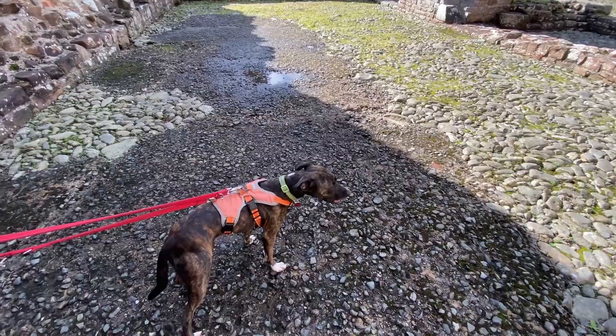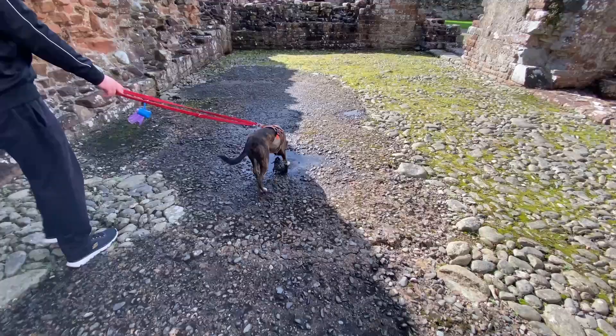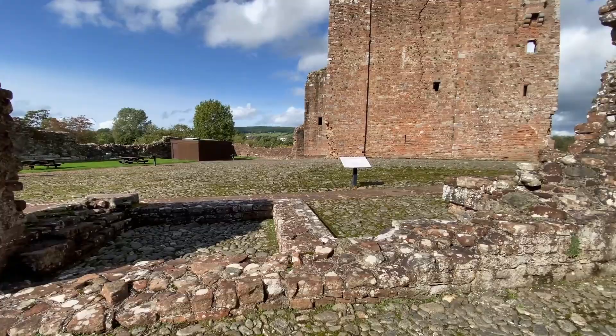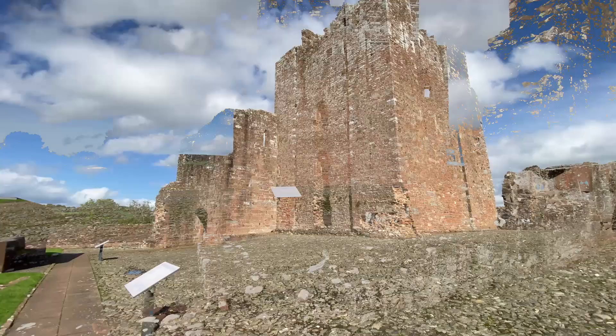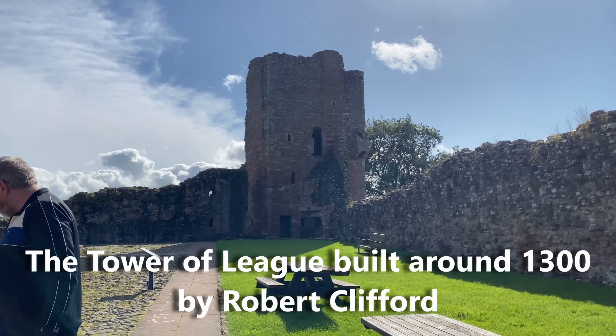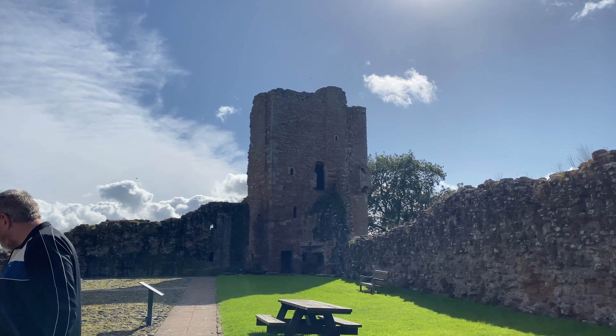Abbie, are you enjoying walking around these castles? Is there lots to explore? She's off again — she does enjoy a wander around. She gets a bit overexcited really because she's in a new place. The good thing is now we've got a bit of sunshine. The sky's blue considering this morning it was absolutely throwing it down.